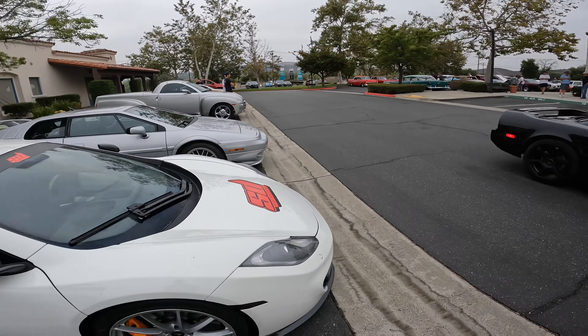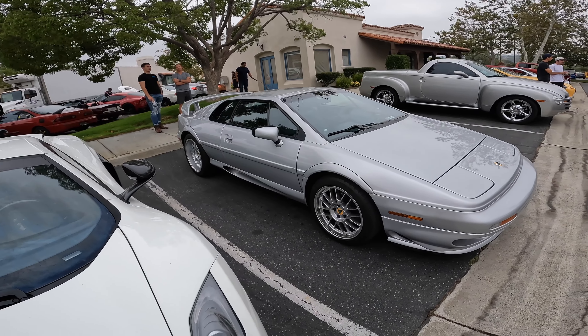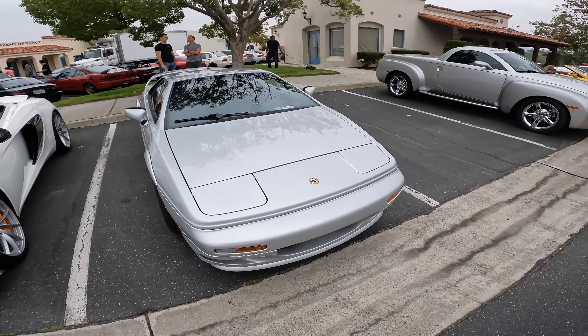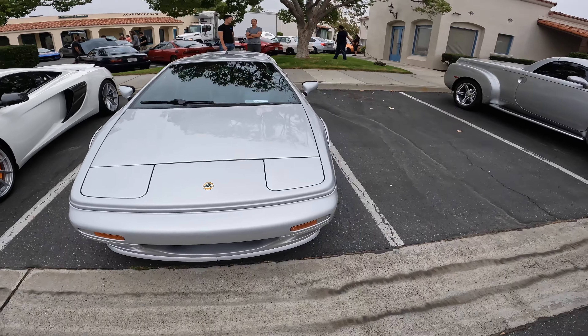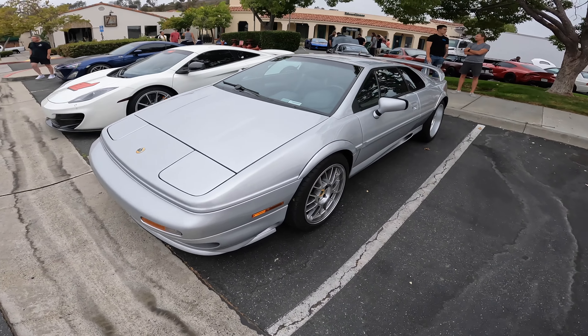Thank god I didn't bring my Honda S2000 then! These things are so rare, they're so cool — I'm freaking in love. I would try to do a handstand if I could win this thing.